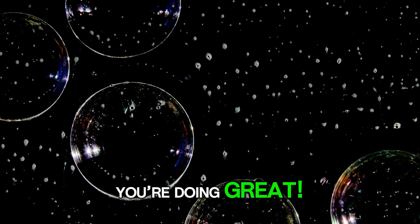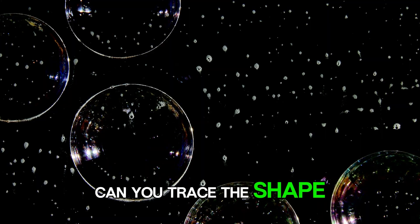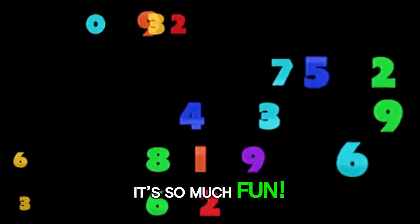You're doing great. Look, the numbers are floating in space bubbles. Can you trace the shape of number one? How about number two? It's so much fun.